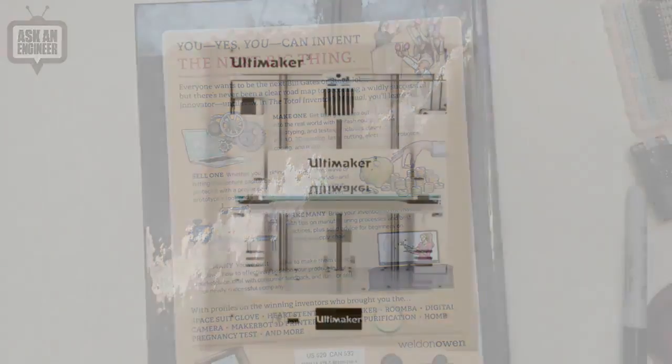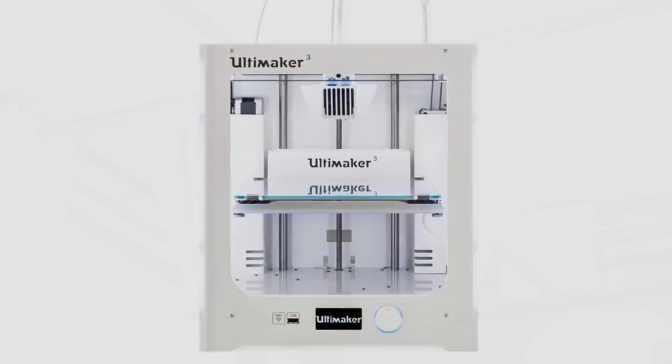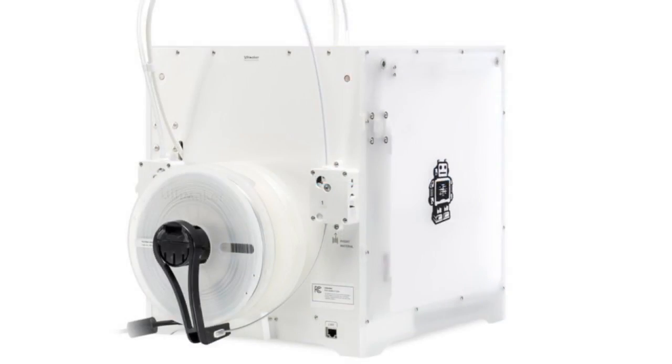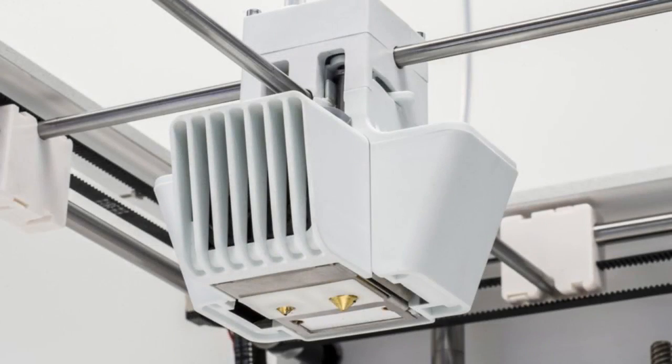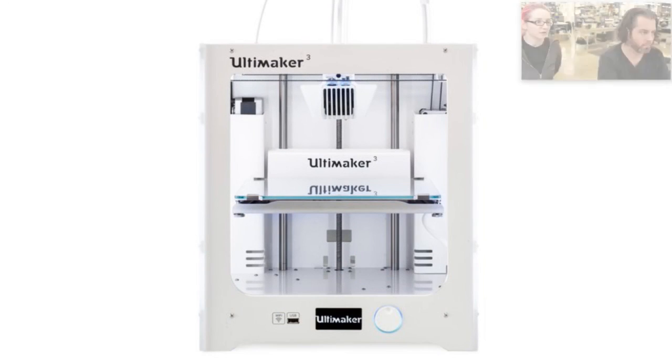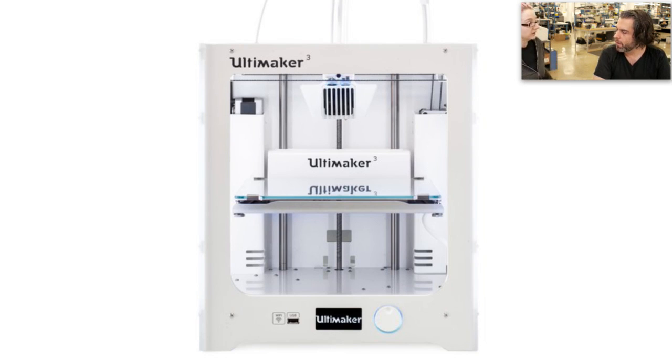Next up, Ultimaker — we got a new version. There are only three, and this one has a dual extruder, which is pretty neat. Check the product page for the details, but the cool thing is you can now use water-soluble material, so you can create things that normally would need support material you'd have to break away, but in this case you can just dissolve it away with water or other solvents.